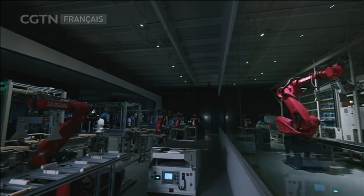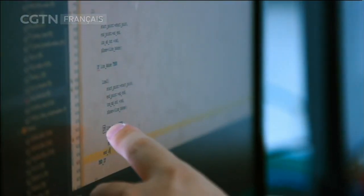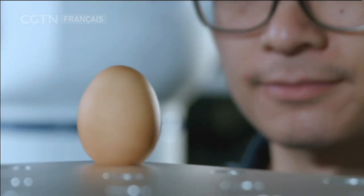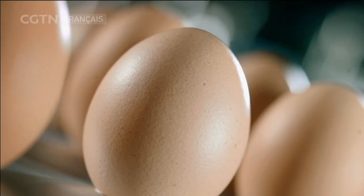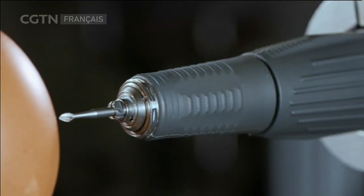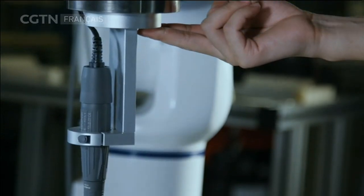Le développement rapide de l'industrie des robots génère de nombreux nouveaux types de robots. À Shanghai, des ingénieurs développent des robots de la prochaine génération. Ivan veut mener son équipe à tester les limites de flexibilité du robot nouvellement développé. Ils lui feront réaliser un travail de sculpture fine sur des œufs crus. L'épaisseur de la coquille de l'œuf est de seulement 0,3 mm, et la surface de chaque œuf est différente. Il est nécessaire de faire tourner l'outil à grande vitesse sur des surfaces irrégulières, pour graver des motifs sans briser la coquille de l'œuf.